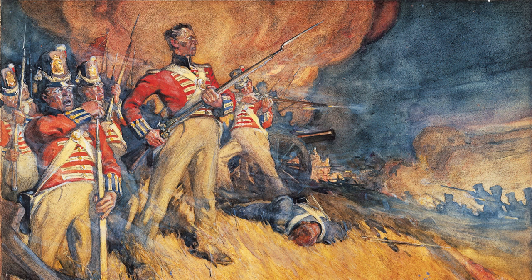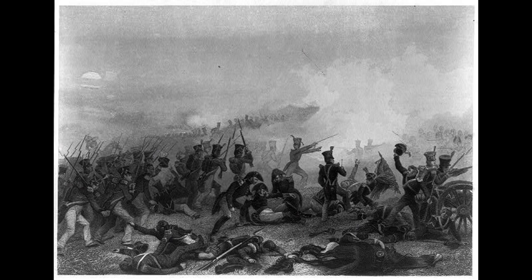The battle was fiercely contested, with the two sides exchanging fire at close range. At one point, American forces were able to capture a British battery, but the British quickly recaptured it.